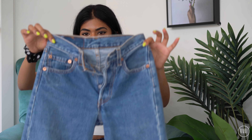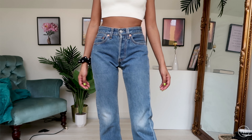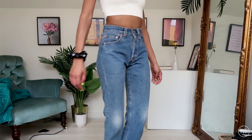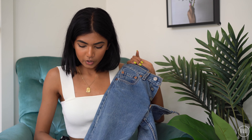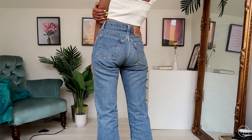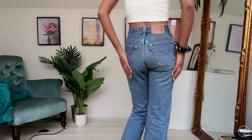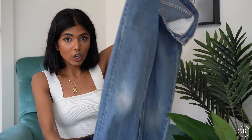So the very first pair that I got were these 501s, and that was what started my whole obsession because the fit was just insanely good. I love the way they fit, I love the way they look, and I love the wash — it's just a nice blue with some fading on the knees.